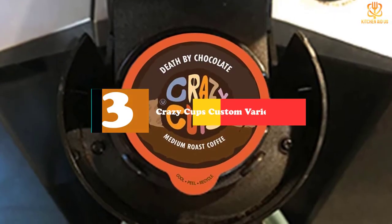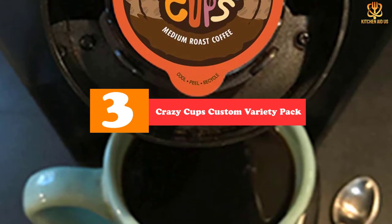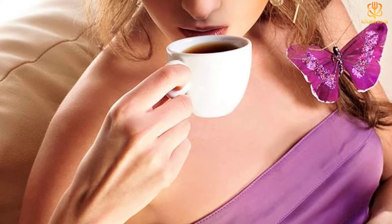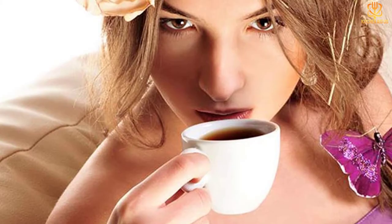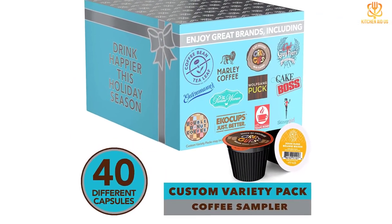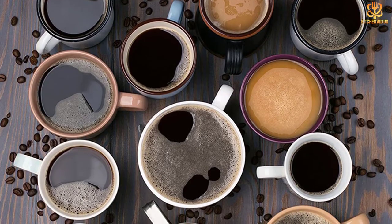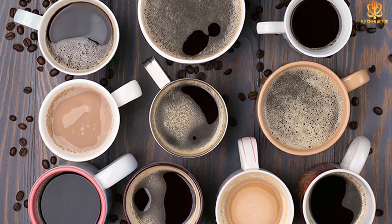At number 3, we have the Crazy Cups Custom Variety Pack. One advantage K-Cups have over whole bean coffee is that they can be purchased in variety packs. This is a terrific way to sample an array of flavors and brands, especially for coffee newbies trying to figure out what they like best. Crazy Cups sells many different variety packs, each with its own specific focus. This 40-count custom variety pack features 20 different brands, including Starbucks, Green Mountain Coffee, 8 O'Clock, and more. The flavors range from bold French and Italian roasts to sweet dessert-like treats, like Cinnabon's classic cinnamon roll. The variety pack is also available in an 80-count version with even more brands and flavors. With so much great coffee out there, why drink the same kind every day?